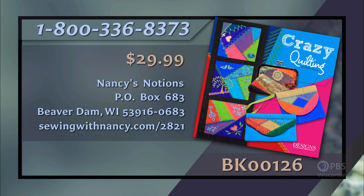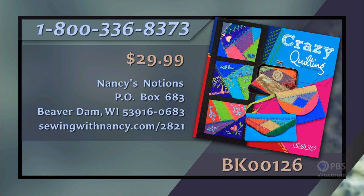Thanks to Stephanie. If you'd like to re-watch this interview, you can go to nancyzieman.com. This wraps up our first program of Today's Crazy Quilting with Your Embroidery Machine with Eileen Roche. Eileen Roche has written the book Today's Crazy Quilting with Your Embroidery Machine, which serves as a reference for this two-part series. The book includes a CD with three crazy quilt blocks, three in-the-hoop projects, and 12 accent designs. It's $29.99 plus shipping and handling. To order, call 800-336-8373 or visit sewingwithnancy.com/2821, order item number BK00126.